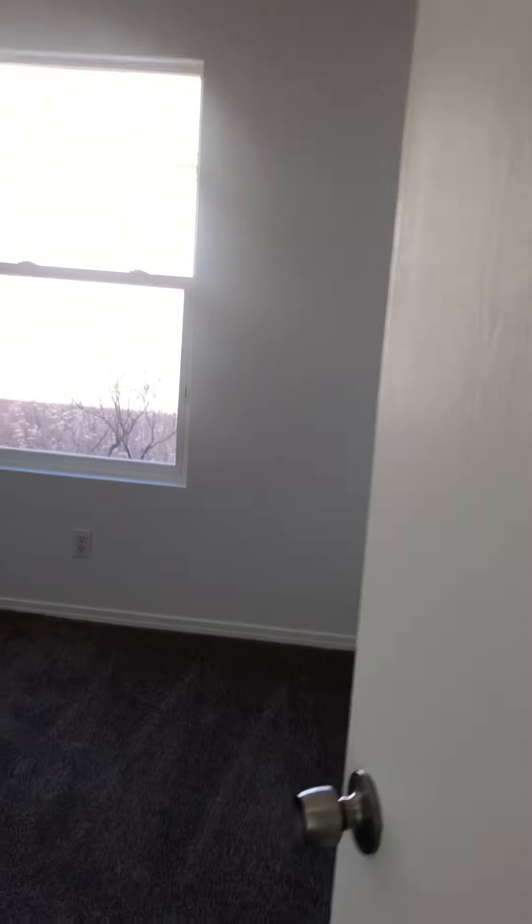Here's bedroom number three. All the light fixtures have been replaced throughout the house.